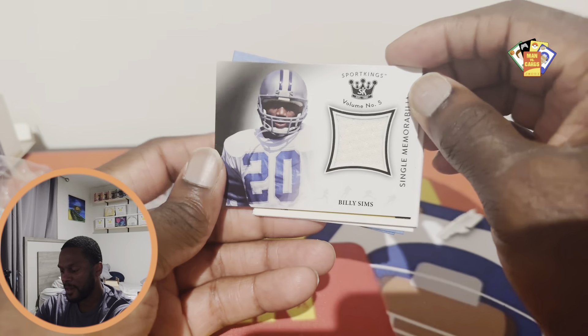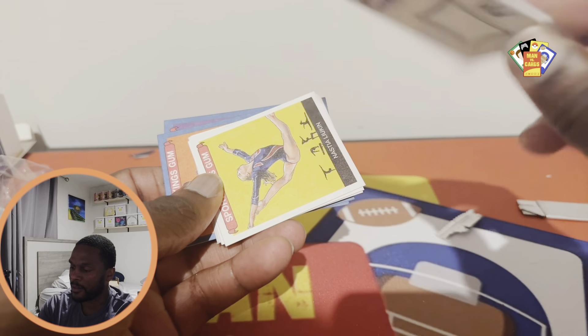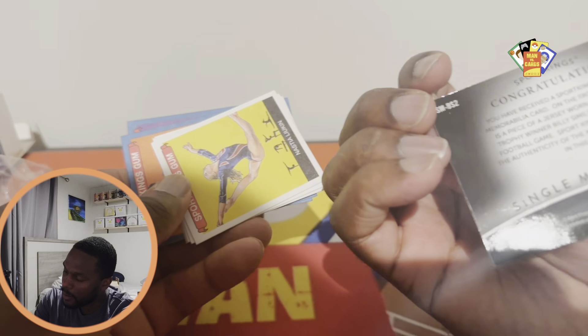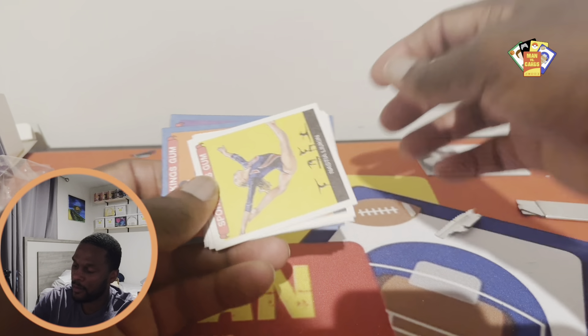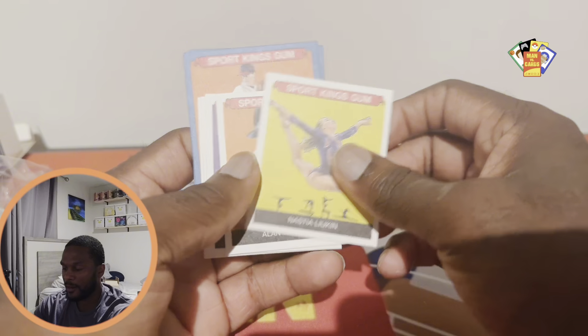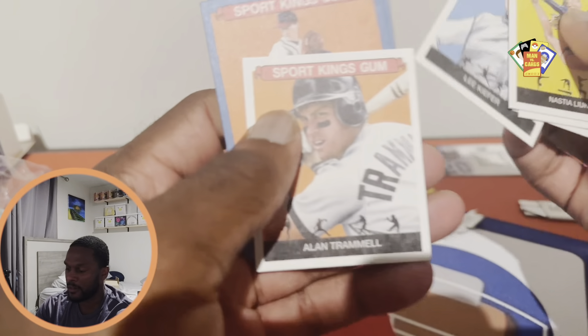Oh, Billy Sims! Yeah, I saw this product in Target and thought somebody might be on the fence. It's a Sports Kings jersey — oh yeah, jersey worn 1978. Wow, that's a nice card. I figured there are people that might be on the fence about opening it or not, so why not.